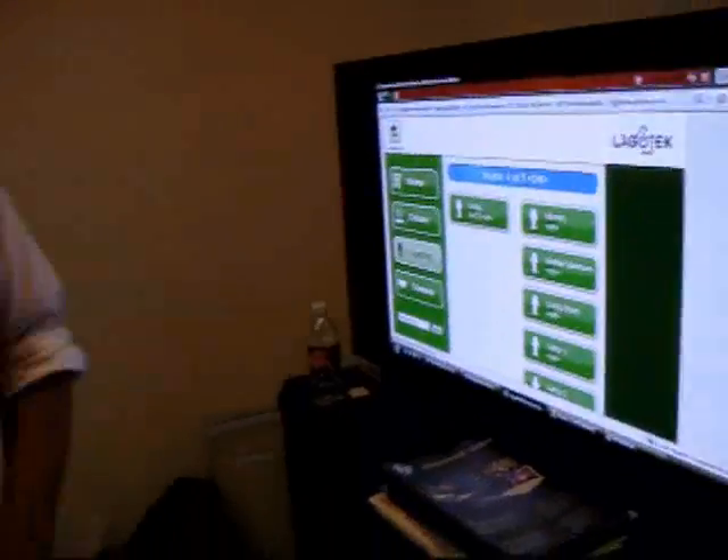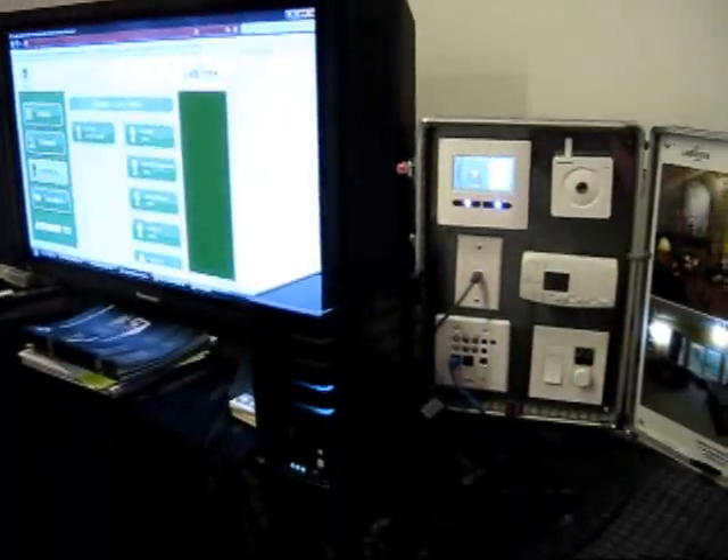You can do some neat things with it — check your house remotely. You can check the camera and check the thermostat settings. It hooks into alarm systems. It's pretty cool.